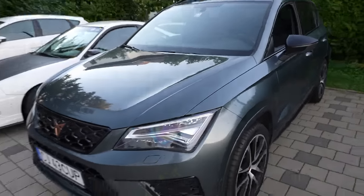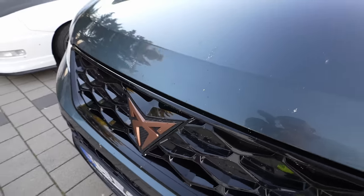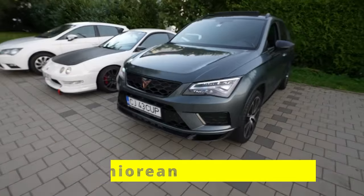Not Seat anymore. It's kind of Seat headlights, but everything else — it is the first ever Cupra, the actual standalone model, right? So the Ateca. Almost like 'attack', but then attack.